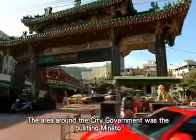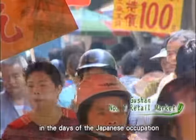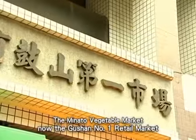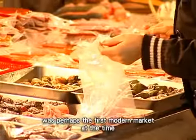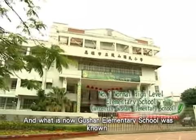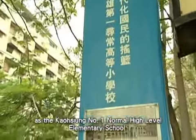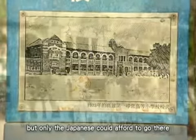The area around the city government was the bustling Minato in the days of the Japanese occupation. The Minato vegetable market — now the Gushan No. 1 retail market — was perhaps the first modern market at the time. And what is now Gushan Elementary School was known as the Kaohsiung No. 1 normal high-level elementary school, but only the Japanese could afford to go there.